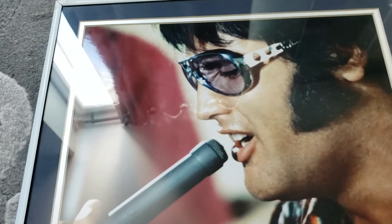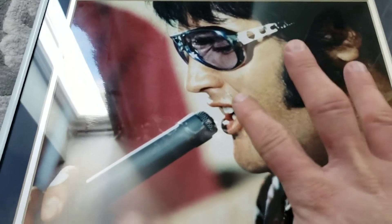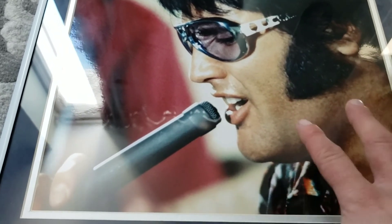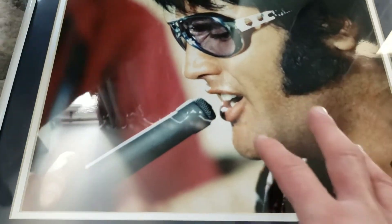What's up guys, welcome to the show. So I figured I'd show this off. This is my newest Elvis thing in my collection. This is an actual photograph taken of Elvis during one of his live performances.